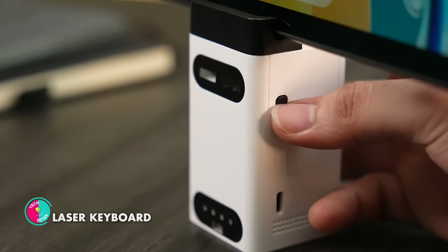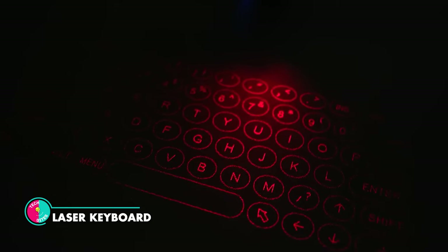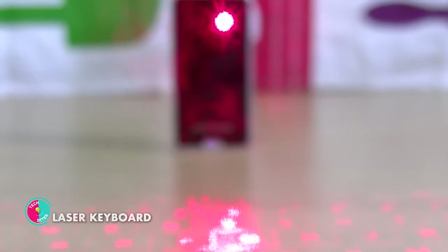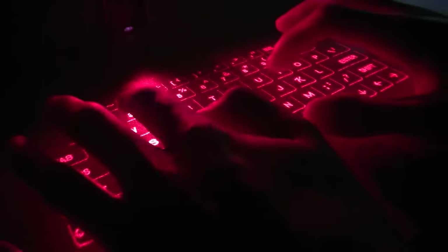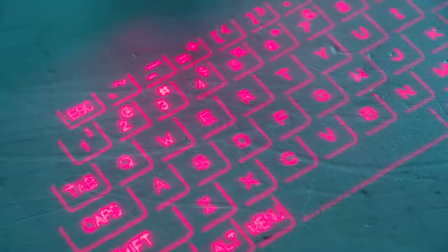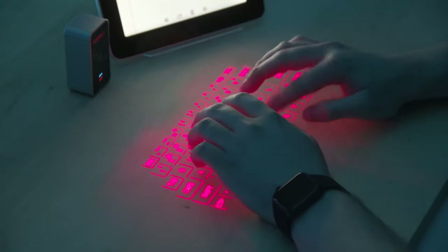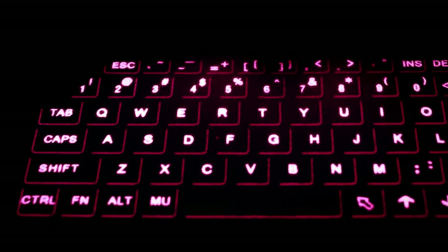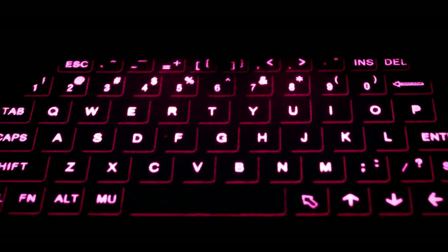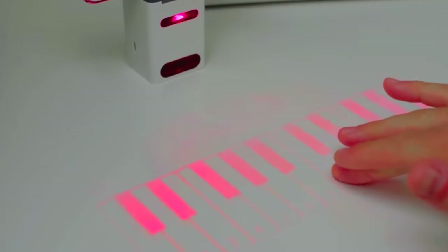Laser Keyboard. This device brings a touch of magic to your fingertips. It utilizes cutting-edge laser technology to transform any surface into a fully functional keyboard and piano. With a simple flick of your wrist, the virtual keys materialize before your eyes. The Seraphim Kibo isn't just a keyboard — it's a gateway to a symphony of sounds. With its built-in speaker and compatibility with headphones, you can explore the realms of music and play harmonious melodies.